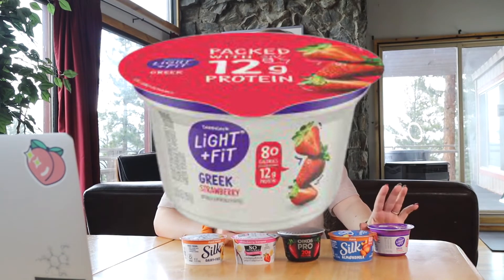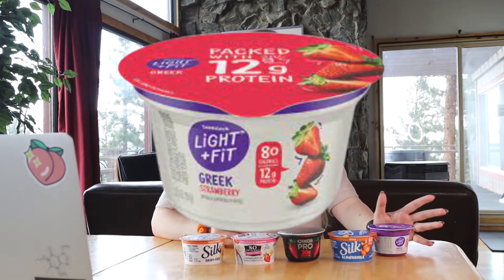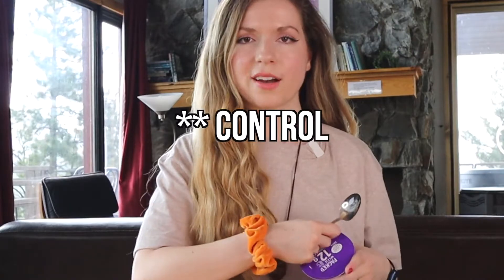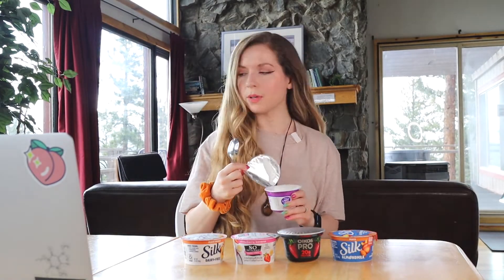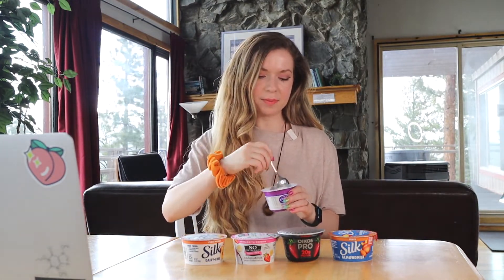We'll be ranking them along the way so you can get a feel for my thoughts on each. We're going to start with a traditional Greek yogurt just to have a baseline — because if any researchers are out there, you have to have something to compare products to. Now this one I tend to grab in the store quite often. I also like Chobani, but this one does have artificial sweetener in it, just as a disclaimer.